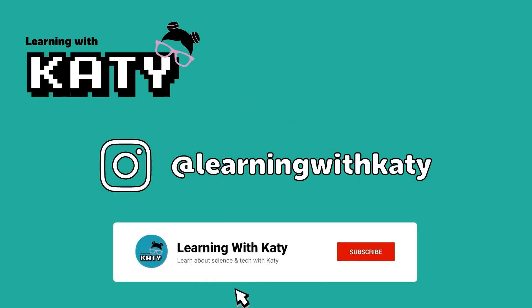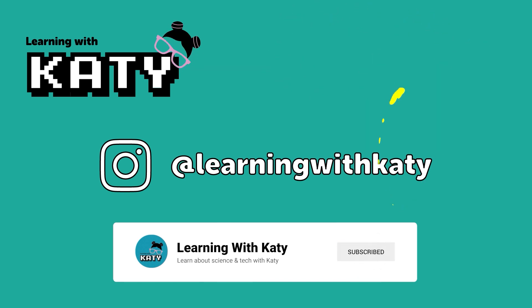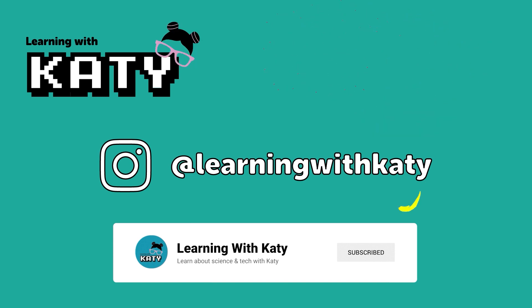If you haven't already, make sure to hit the subscribe button so you never miss a video. And don't forget to follow me on Instagram at learningwithkati for even more fun and educational content. See you in our next video!